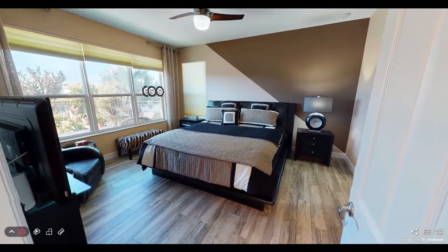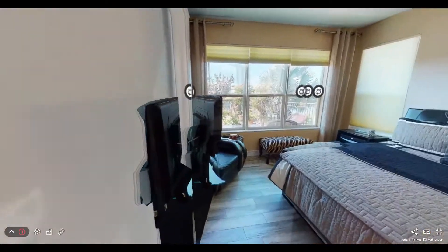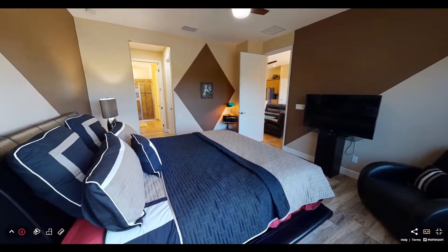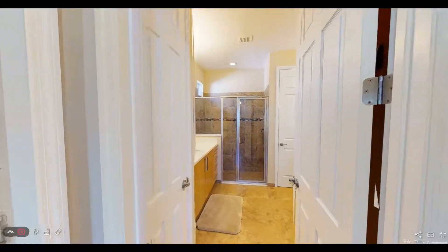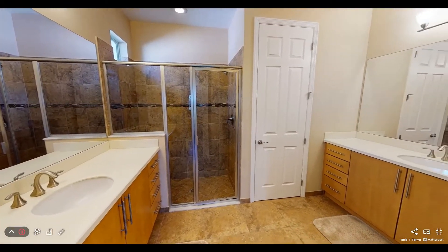This floor plan has two large master suites. The first features wood look tile and lots of windows for natural light. This suite has one standard and one walk-in closet as well as his and hers vanities and a glass-enclosed shower.